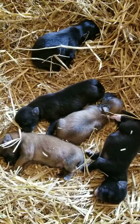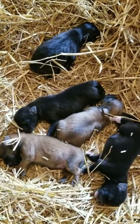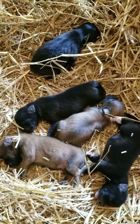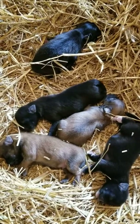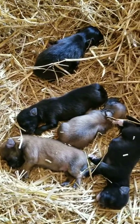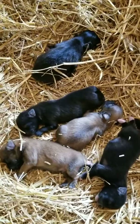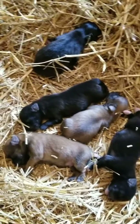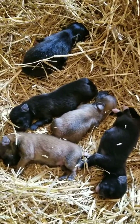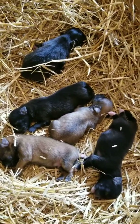If you guys have any questions, feel free to either visit my website at www.DeansPuppies.com or give me a call at my cell number 502-855-0323. I'll be more than happy to answer your questions, and I wish you the best of luck finding your best companion. Thank you so much for watching this video.